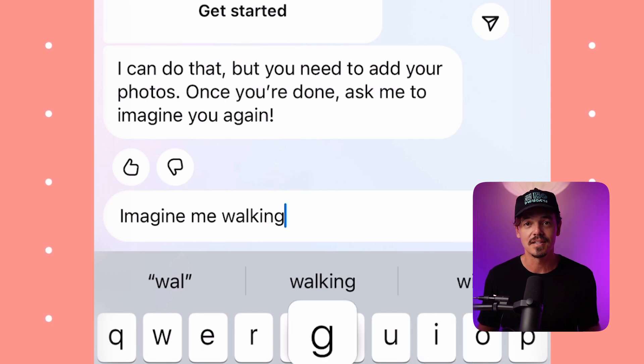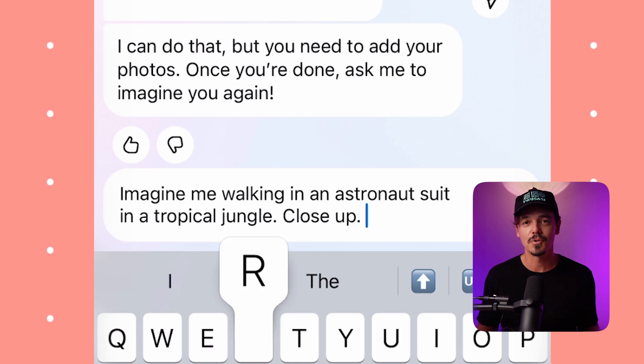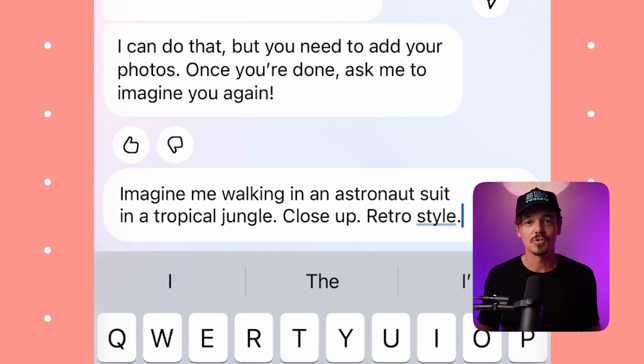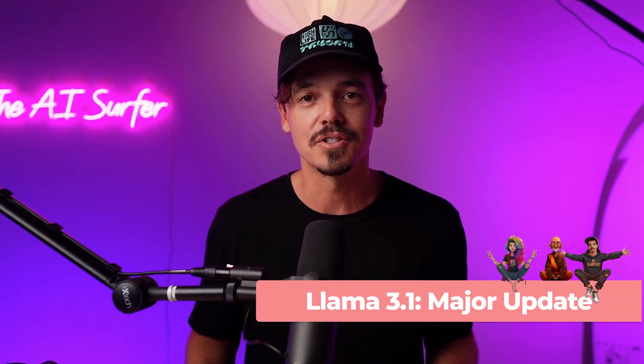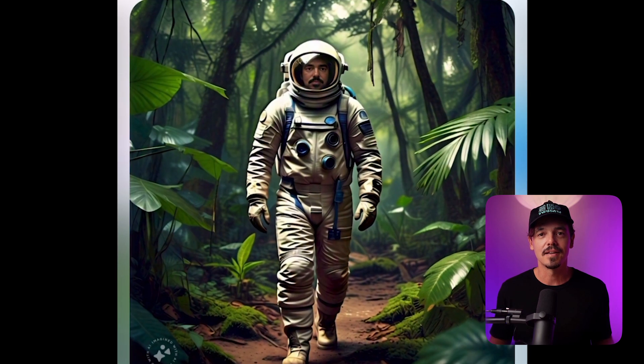By clicking on that, you're going to train your face and then it becomes magical. You can see here I'm typing in 'Imagine Me walking in an astronaut suit in a tropical jungle, close-up retro style.' This is using the latest version of the Llama model. You can see these images are spectacular.